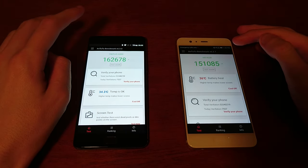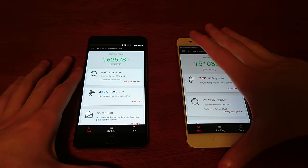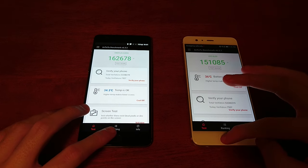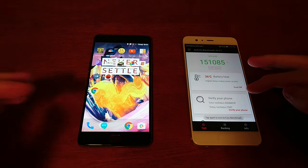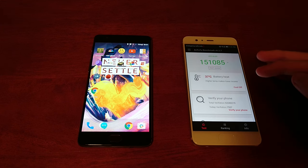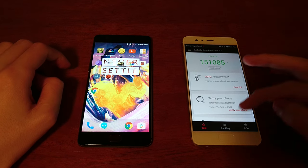Alright, so the highest score here on the OnePlus 3T is 162,000, and 151,000 on the Huawei. Both phones have 6GB of RAM — extremely rare. On the 3T you have the Snapdragon 821, and on the Huawei the custom Kirin 960 chipset. Let's do camera speed next.